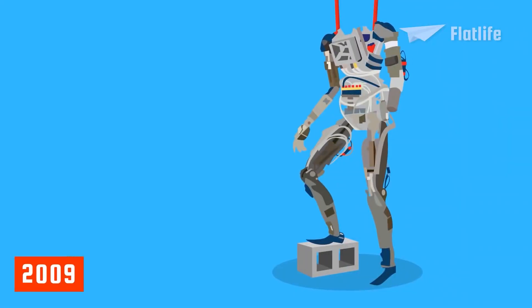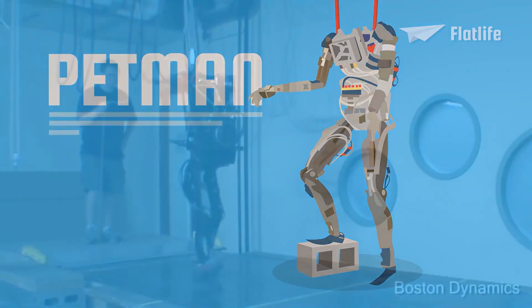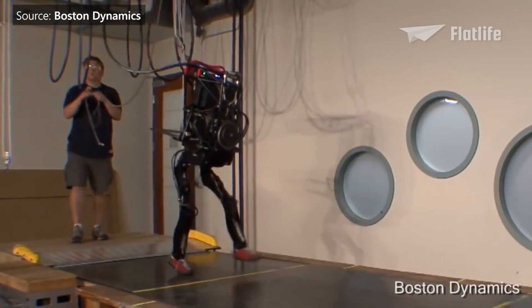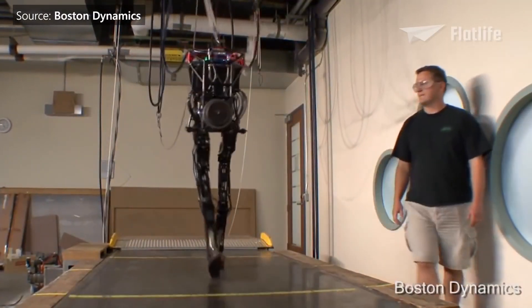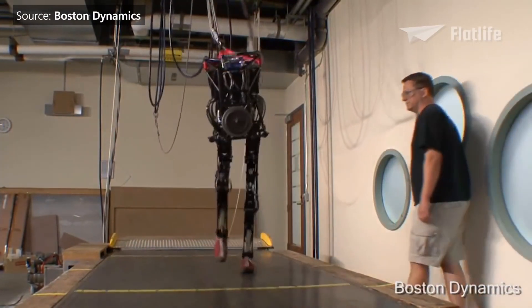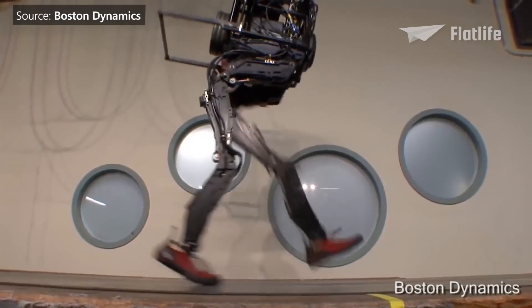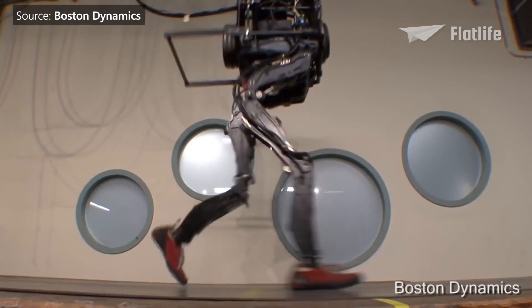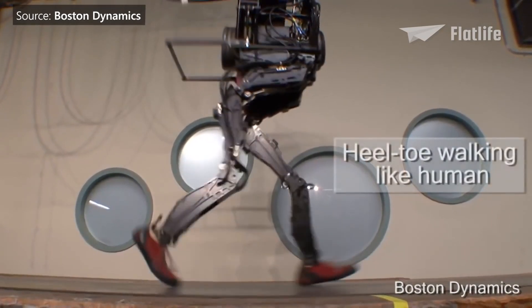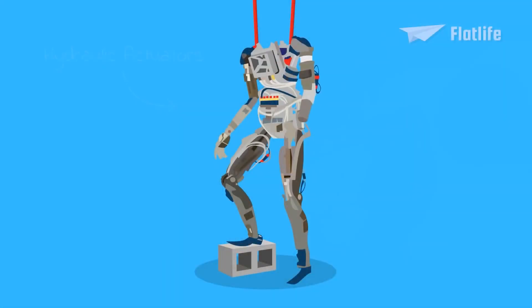In 2009, Boston Dynamics started working on a human-like robot named PetMan. The robot could walk at 3.2 miles per hour. PetMan has hydraulic actuators which act as muscles.